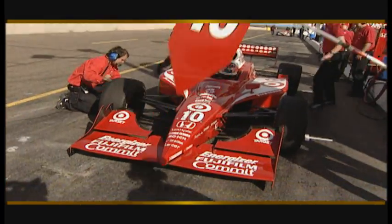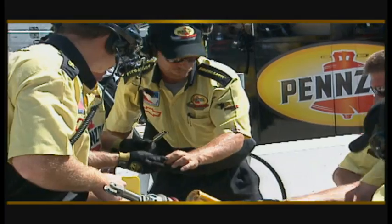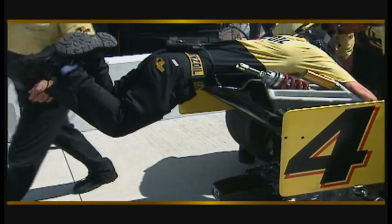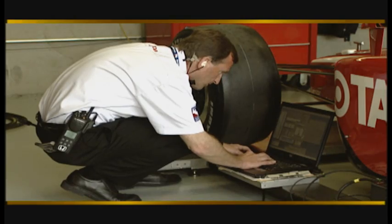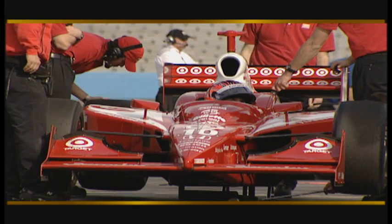For every adjustment made to a race car, there is a measurable reaction with respect to speed. However, not every adjustment is successful. You are equally likely to make the car go slower as you are to make it faster. That's why it's important to keep detailed notes as to what the adjustments are and how those adjustments influence performance.